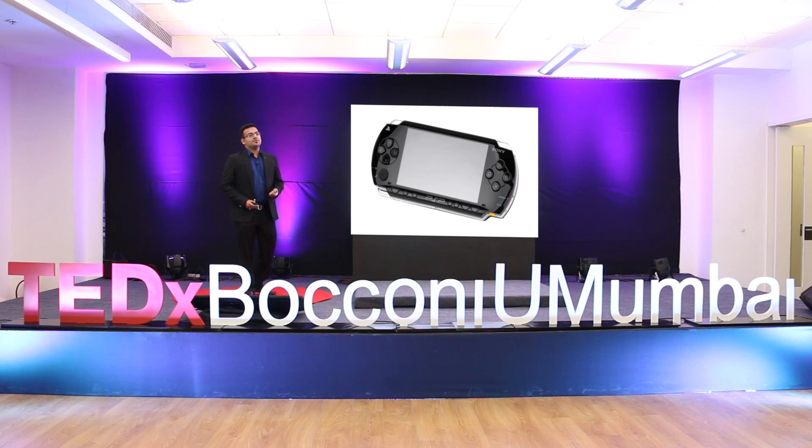My dad had bought me a Sony PlayStation Portable gaming device, and I thought this could be perfect for my time machine. Don't be scared — I was not going to make a real time machine, I was going to make just a simulation. I thought, why not take this PlayStation Portable, stick it onto the viewer's head, close it from all sides, to give an immersive feeling of floating through time.